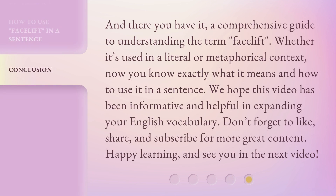And there you have it, a comprehensive guide to understanding the term 'facelift.' Whether it's used in a literal or metaphorical context, now you know exactly what it means and how to use it in a sentence. We hope this video has been informative and helpful in expanding your English vocabulary. Don't forget to like, share, and subscribe for more great content. Happy learning, and see you in the next video.